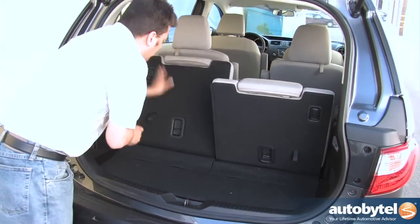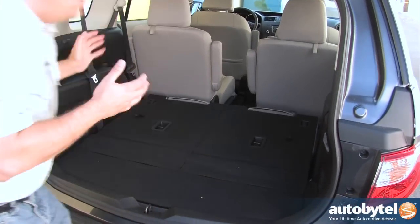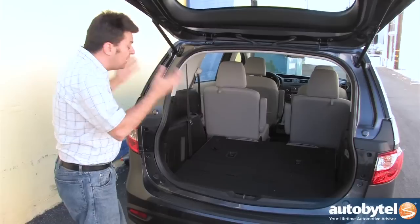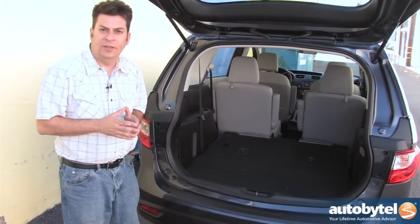However, if you fold down one seat you have enough room for a stroller. Fold down two seats and you have almost 45 cubic feet of space. The problem is now you're down to a four-seater, as opposed to an SUV or even a compact car which would give you five seats. That kind of limits your flexibility a bit.